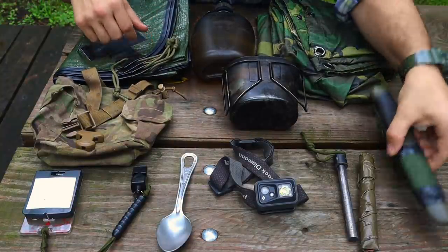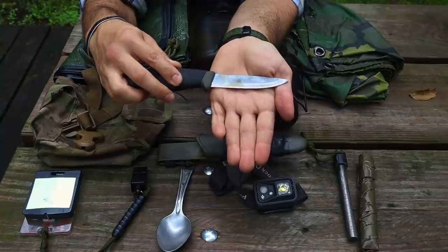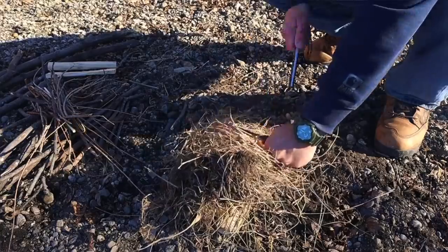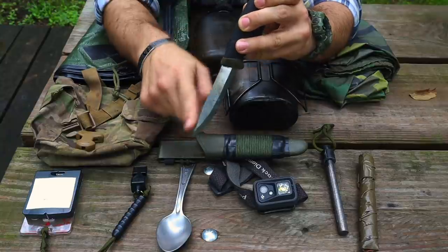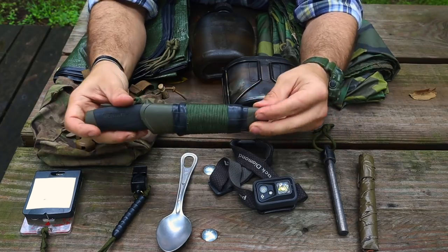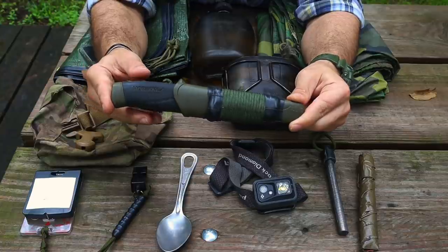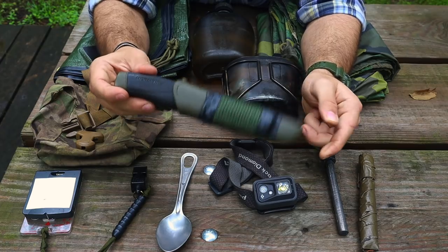First item: survival knife, the Morakniv Companion HD. It has a Scandi grind, about four inches of cutting surface, and a rubberized handle for grip, especially with poor dexterity in cold weather. The spine is filed down to a 90-degree edge so we can use it with our ferro rod to start fires. It's 100% carbon steel — you can strike sparks off the back of the blade into charred material. The sheath has 550 cord and Ranger bands, making it a mini survival kit. All of this for about $20.